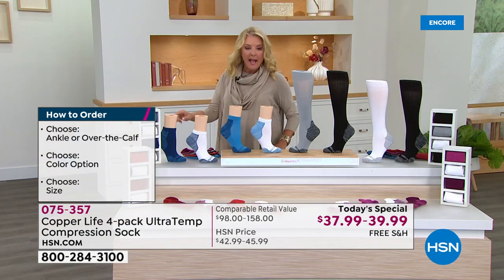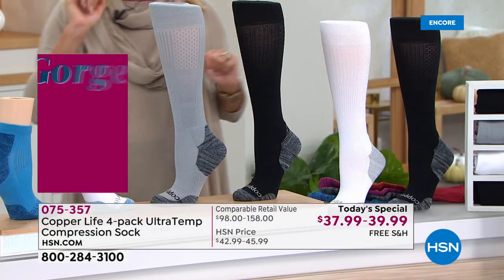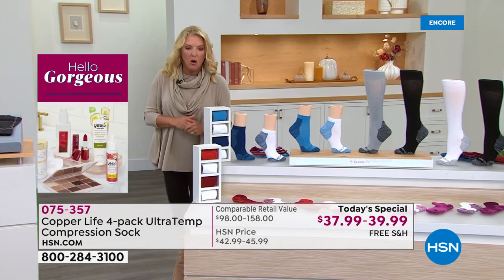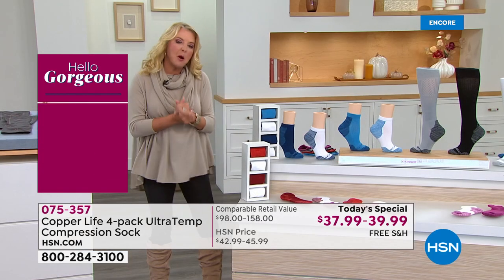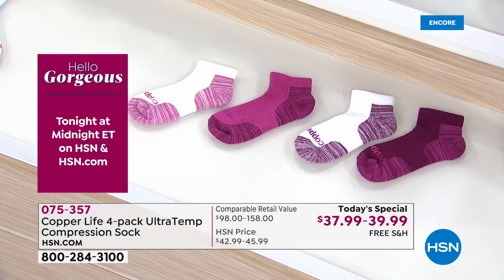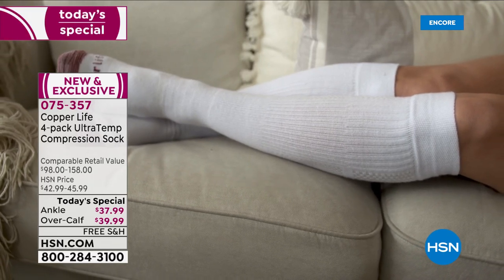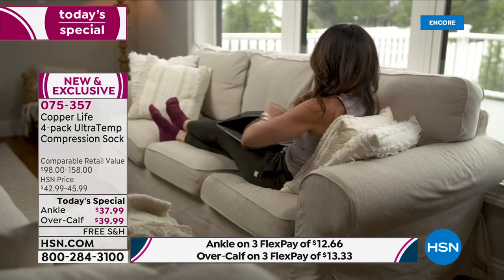Choosing is simple: over-the-calf or ankle, then colors. The Basic is two black, white, gray. Blue White gives you shades of blue and shades of white. The Red White is two white and two red in various shades. The final choice is Purple — white and purple in varying shades. Sizing: small is women's four to six and a half; medium is women's seven to nine and a half, or men's six to eight and a half; large is women's ten to twelve and a half, or men's nine to eleven and a half; extra large is men's twelve to fourteen and a half.